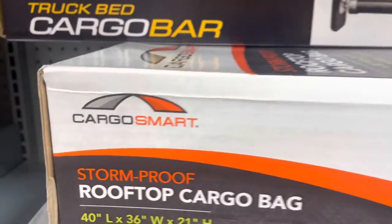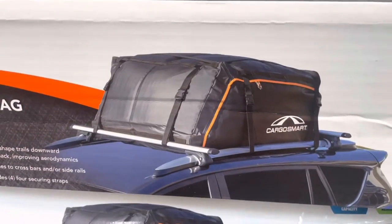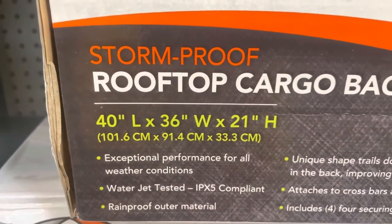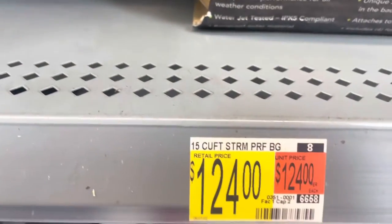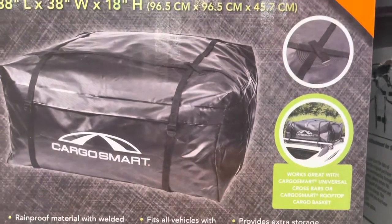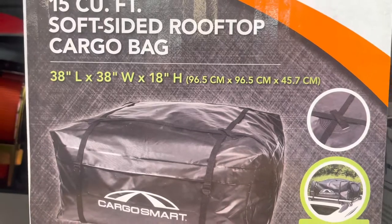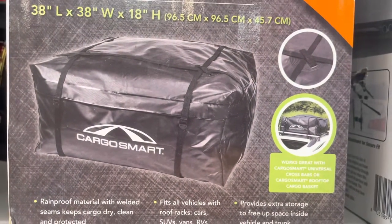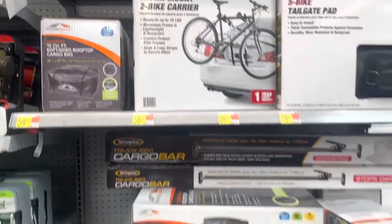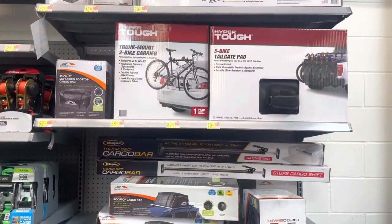They even have a stormproof roof cargo bag - you can store things in there, strap it to the top of your vehicle, and keep everything dry if it rains. The larger one is 40 by 36 inches and 21 inches tall, coming in at $124. Here's a smaller option - a 15 cubic foot soft-sided rooftop cargo bag, 38 by 38 and 18 inches high, weatherproof with heavy duty straps, at $59. Great options if you don't have the storage in your rig and have some kind of roof rack or luggage rack.